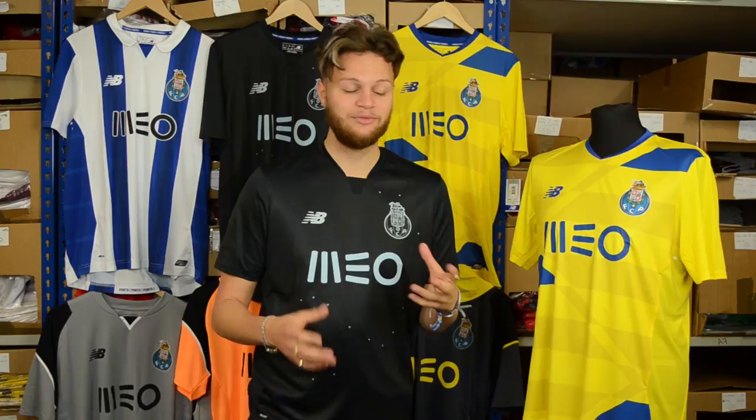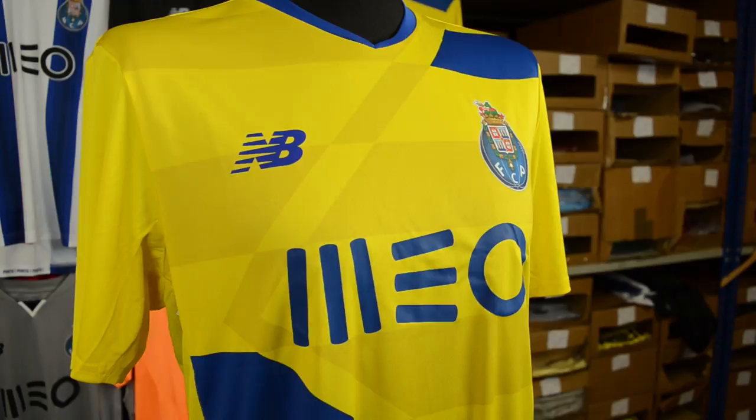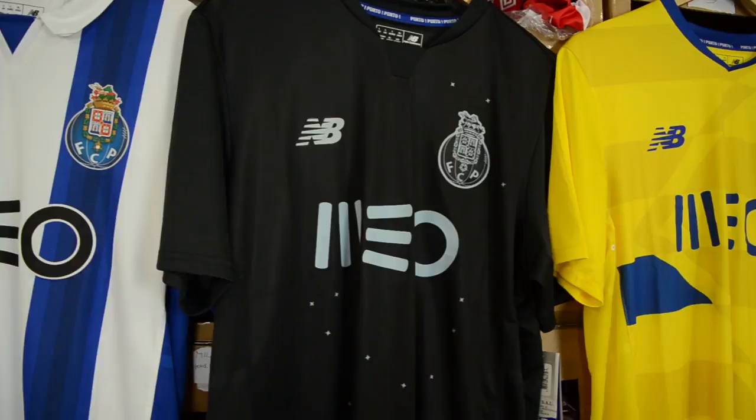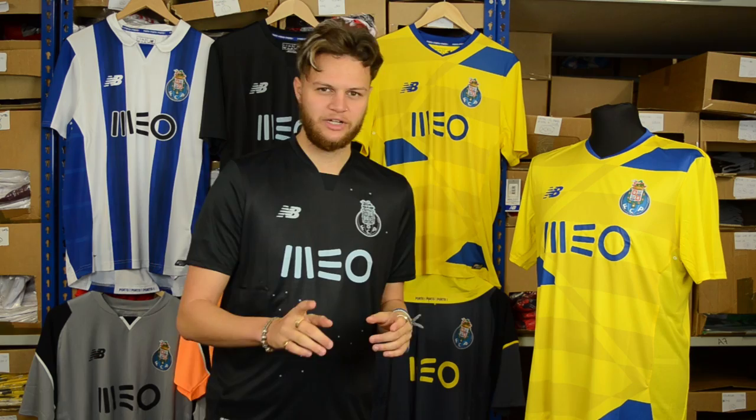The third shirt is hard to miss because it's bright yellow, which is even brighter in person. What I like about this shirt is the use of shapes and colours — it uses nice shape work on the front and has three bold colours, which keeps its traditional blue, which as we said is iconic for Porto.